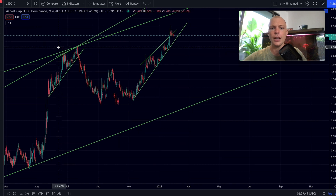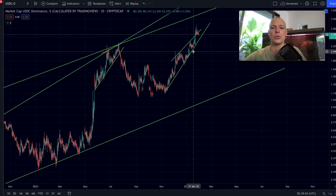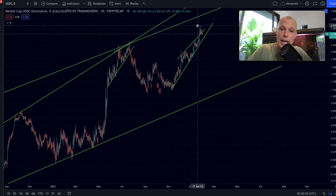The USDC dominance chart is very interesting. We had a rising wedge formation, broke out to the upside, the former resistance acted as support, but right now we've broken back into the pattern. It's possible we already topped out here, and the top in this chart could coincide with the bottom in the Bitcoin price. So we have a potential W reversal pattern in Bitcoin, a potential bottom in the regular financial markets, and the USDC dominance chart showing a possible top — quite some evidence that Bitcoin may have already bottomed.